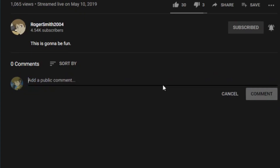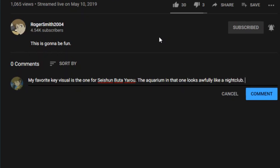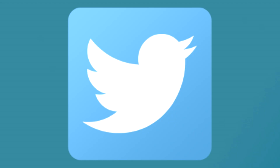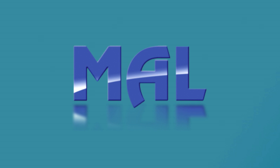So with that in mind, thanks for watching everybody. I hope that everyone leaves a comment below for what kind of key visuals they like, what kind of trends they notice, maybe a favorite key visual of their own. Also don't forget to like, subscribe, press the bell for notifications — all that good stuff. Twitter's in the description, Discord's in the description, MyAnimeList, AniList, all those other things — they're all in the description. And with that in mind, I will see you next time.